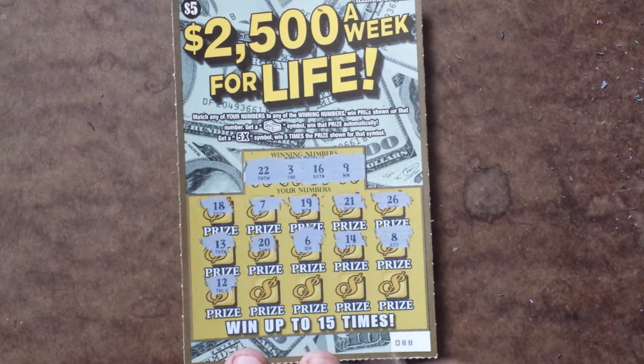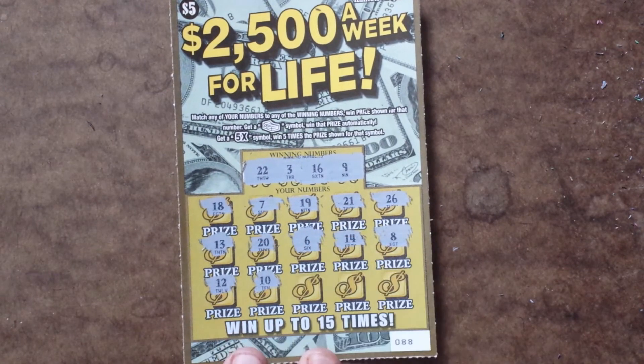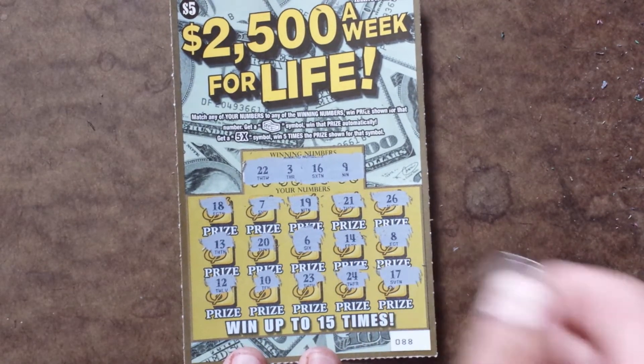Alright, last row, we've got a 12, a 10, 23, 24, and a 17.